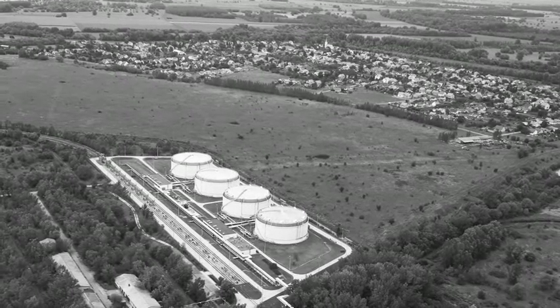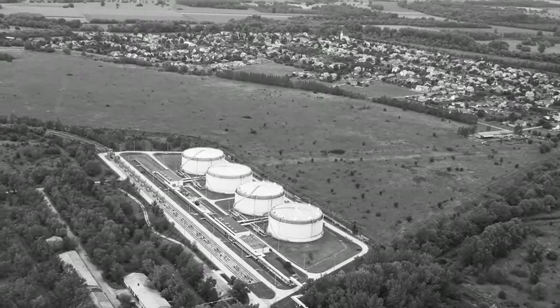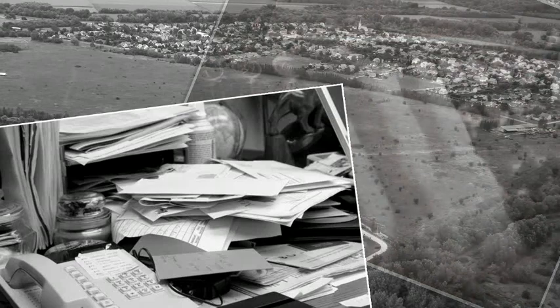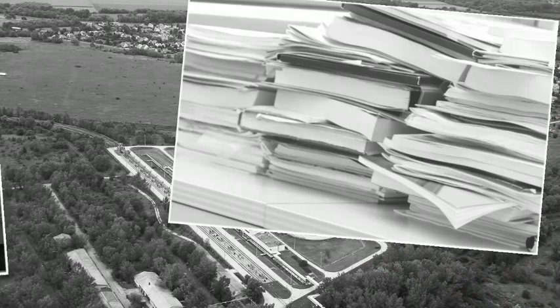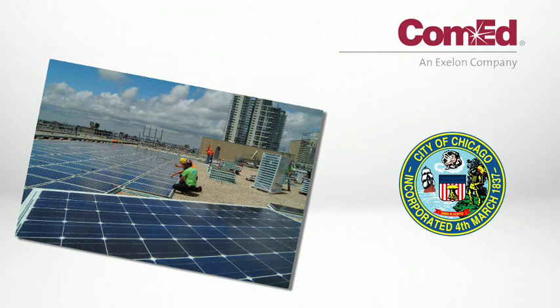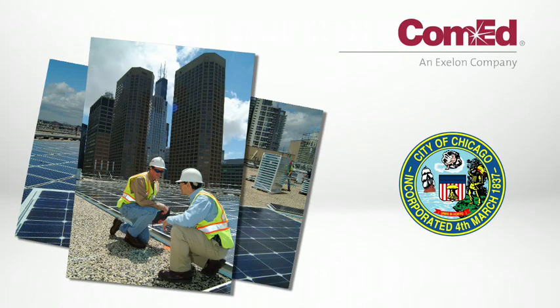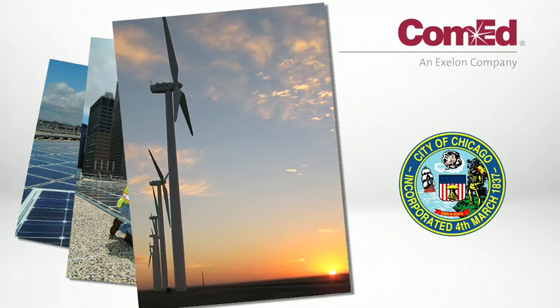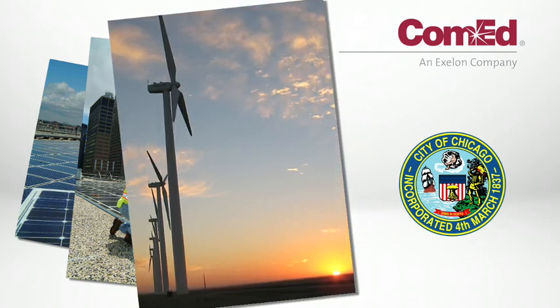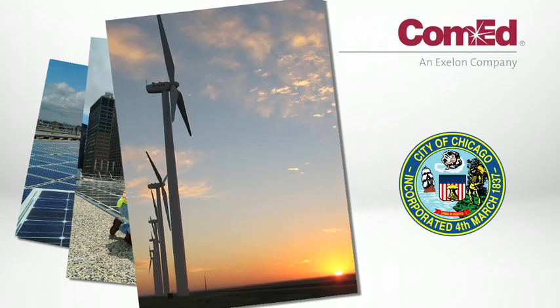In the past, distributed generation systems were uncommon, and the process for interconnection and net metering at ComEd relied upon office processes that were manual and paper-based. Now that more and more customers are installing distributed generation, ComEd has joined with the City of Chicago to streamline and simplify the interconnection and net metering application process.